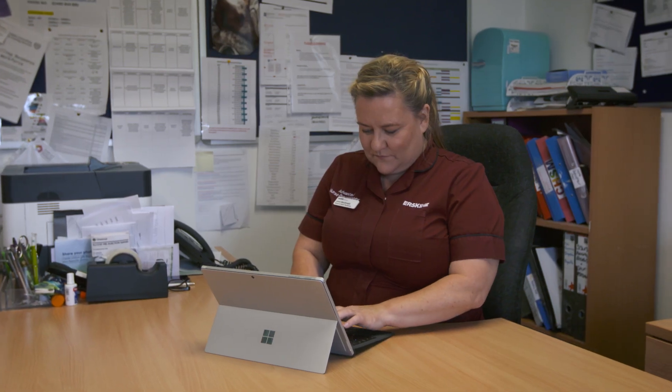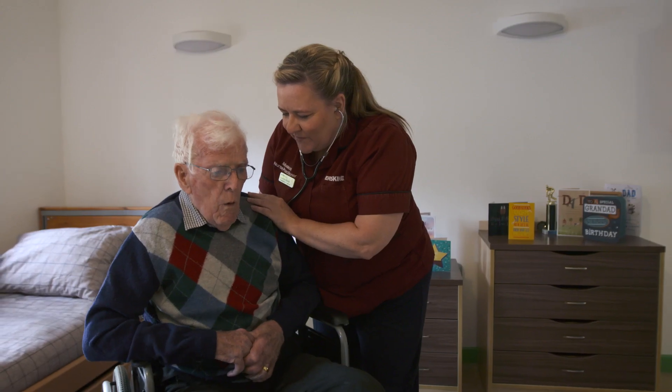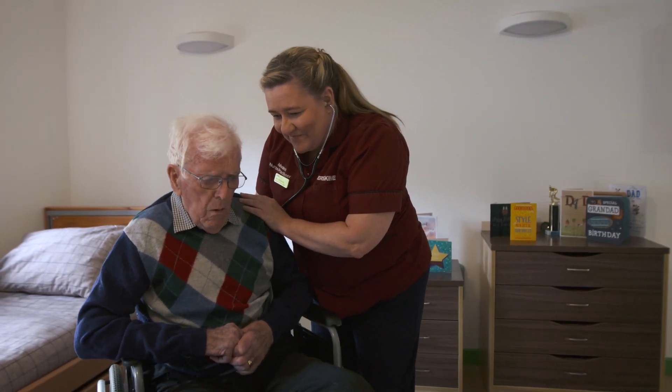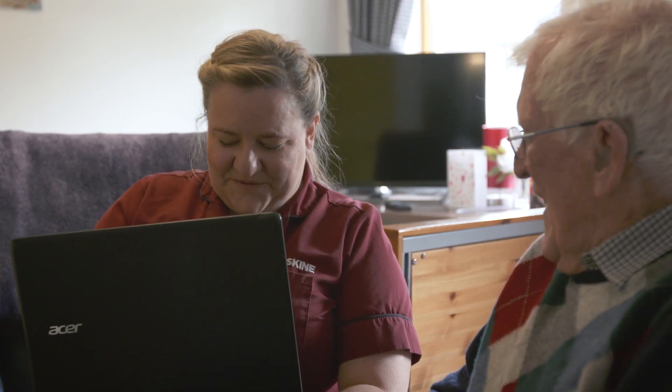Say we get 10 referrals in the morning, I can, without moving from my desk, have a look at the records of 10 individual residents, look at all their charts, look at what their observations have been, their vital signs have been. I can review all of that before I actually go to the houses and then it makes triaging simpler.